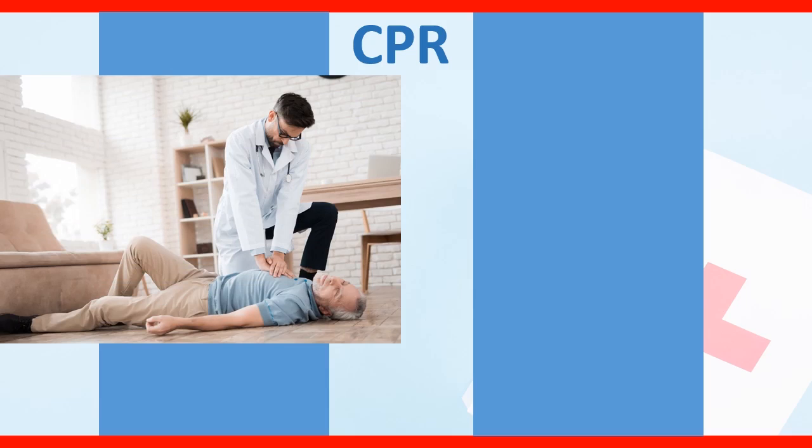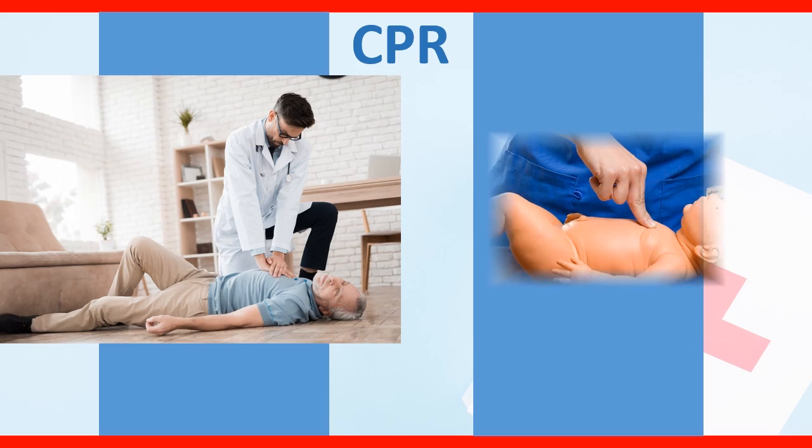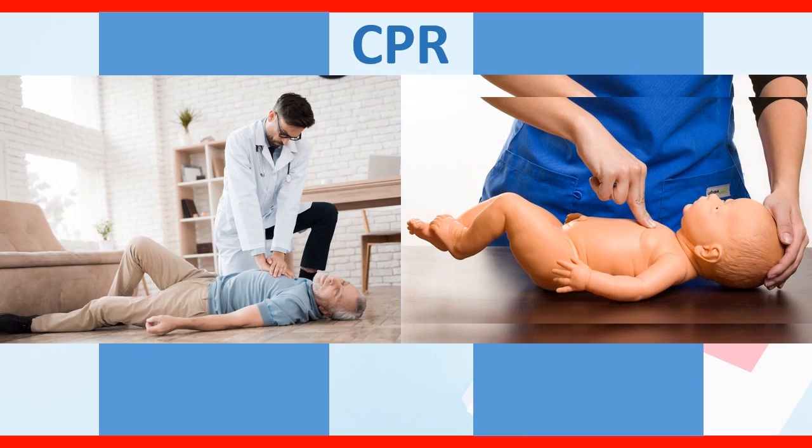If no CPR is performed, it only takes 3 to 4 minutes for the person to become brain dead due to lack of oxygen. According to the American Heart Association, 80% of cardiac arrests happen at home or out of hospital. CPR can be used for adults, children, and infants.